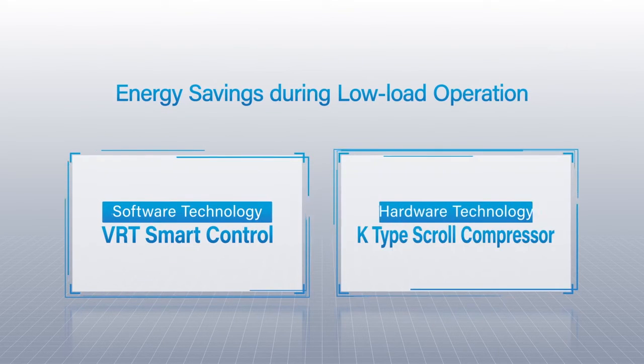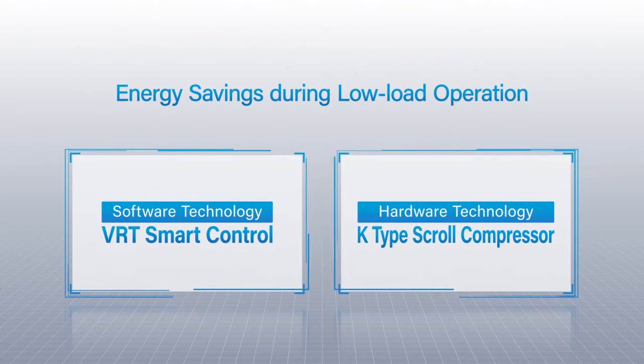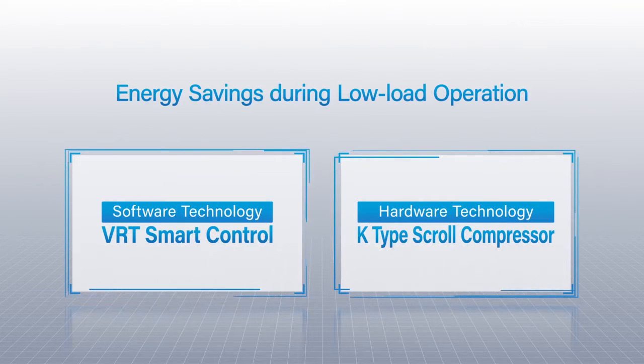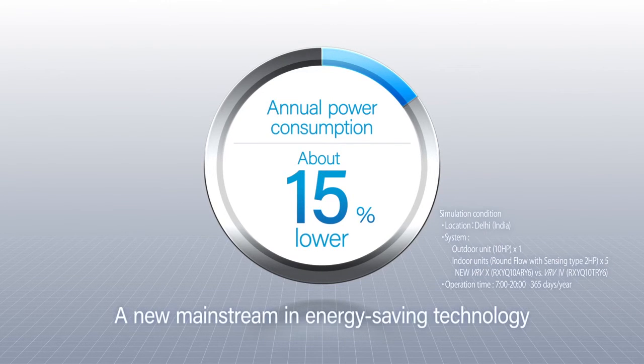Daikin employs new software and hardware technologies to improve energy efficiency during such times of low load operation. These technologies have achieved a nearly 15% reduction in annual power consumption. This not only raises the bar for energy savings, but also makes that energy savings mainstream.